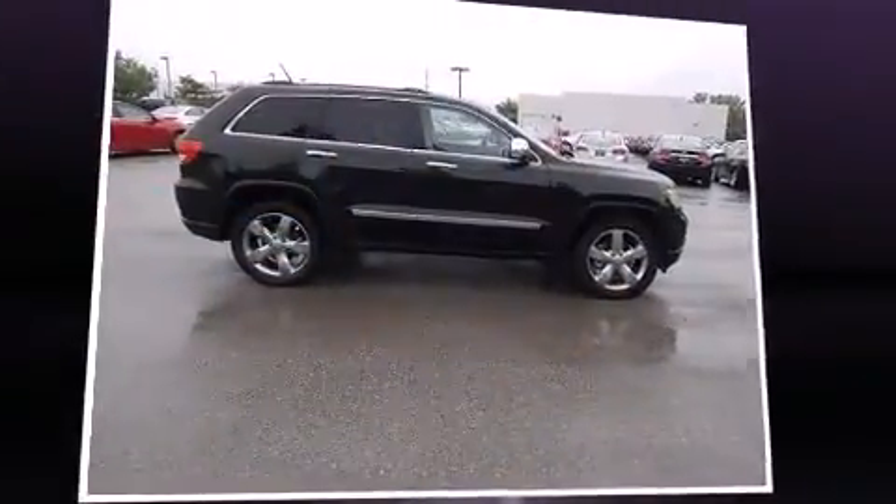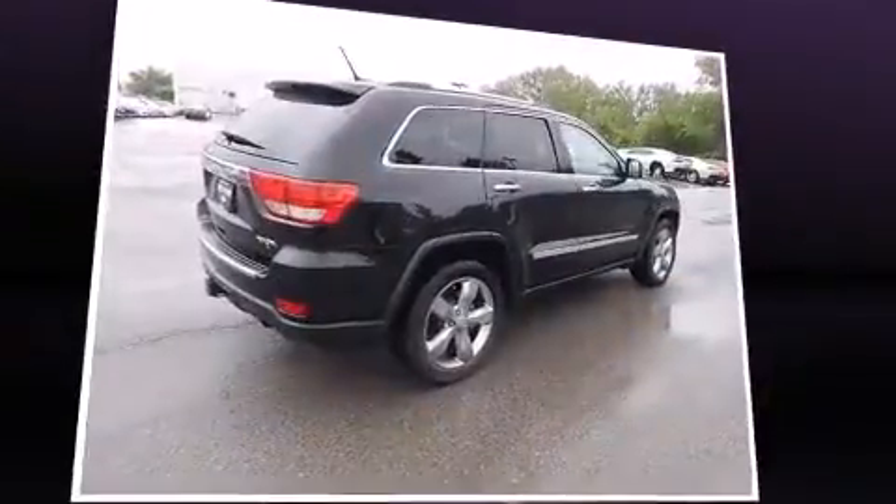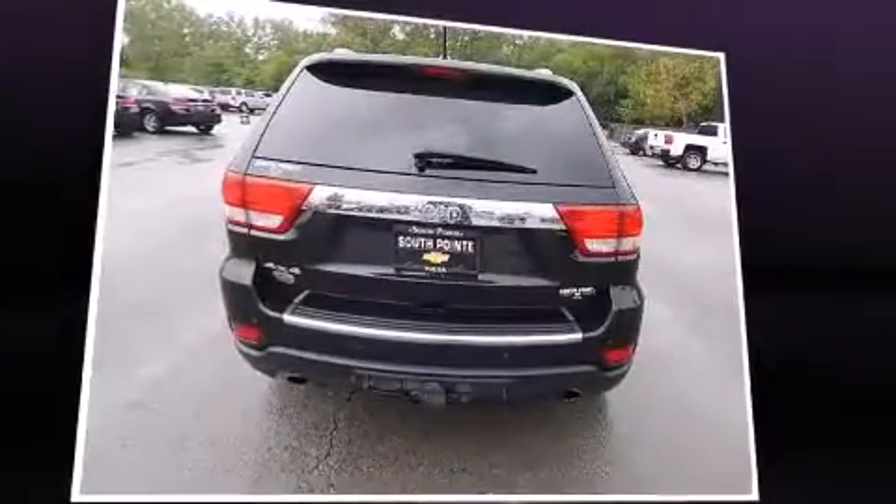Sensibility and practicality define the 2012 Jeep Grand Cherokee. With fewer than 50,000 miles on the odometer, this four-door sport utility vehicle prioritizes comfort, safety, and convenience.